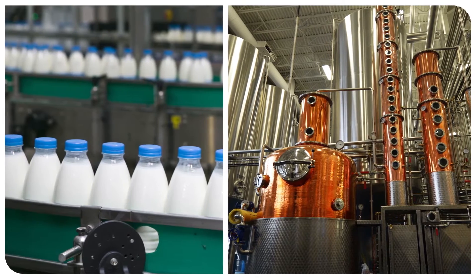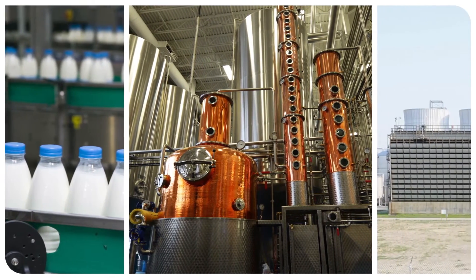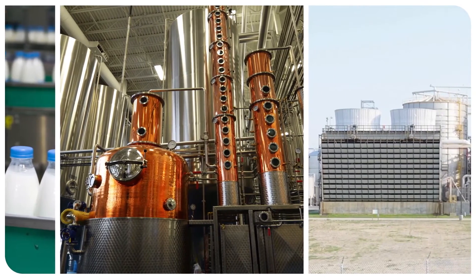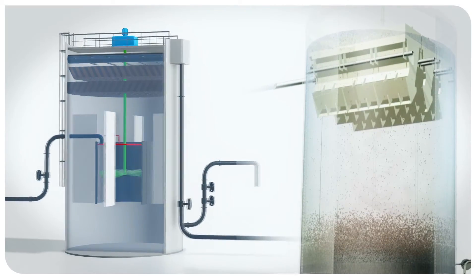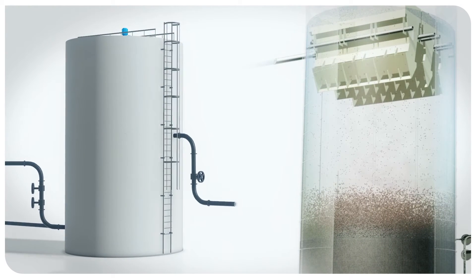These include dairies, breweries, distilleries, potato processing plants, and slaughterhouses, as well as chemical and bioenergy industries. These effluents can be treated directly using Struvia downstream of liquid phase methanization.